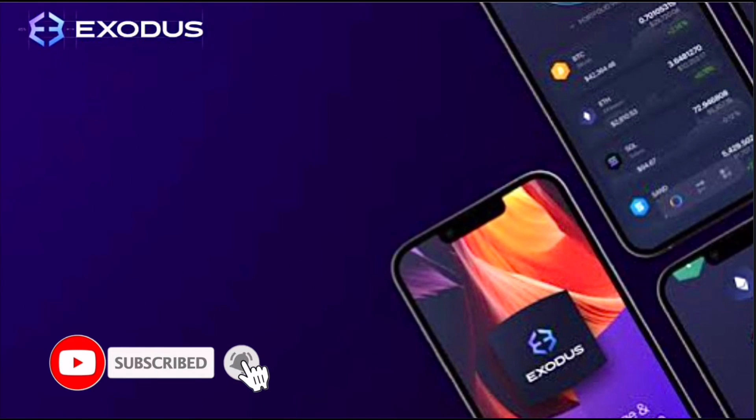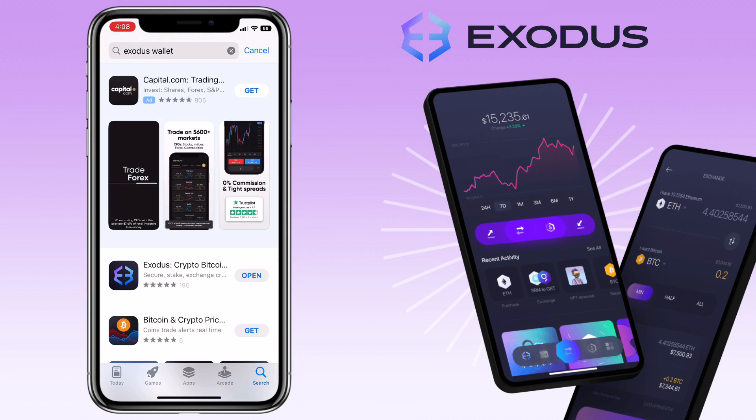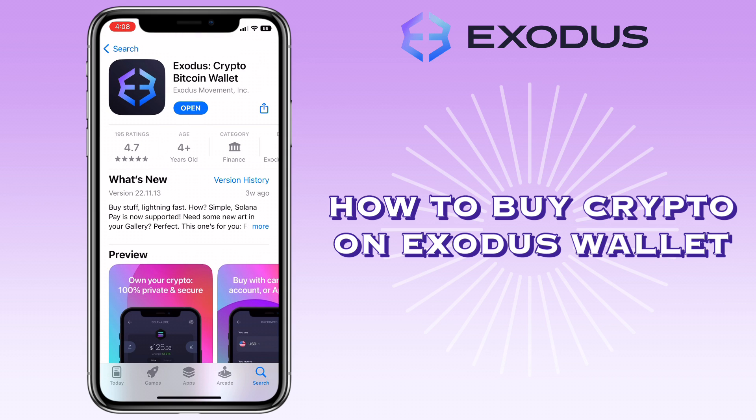Hi, welcome to the channel. If this is your first time, kindly hit the subscribe button down below to stay updated with my uploads. In this video, I'll show you how to buy crypto on Exodus Wallet app.